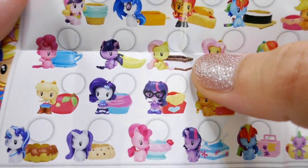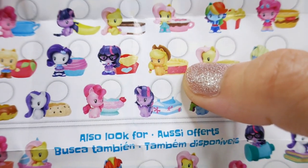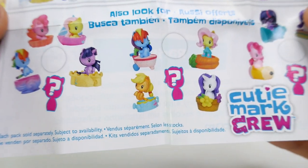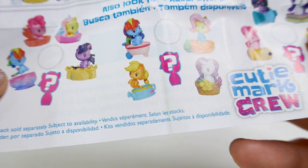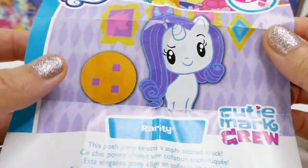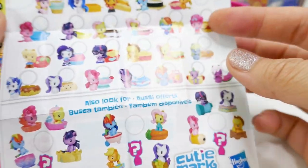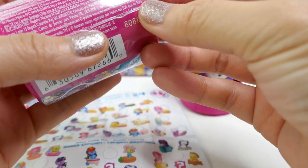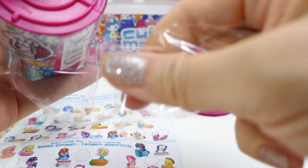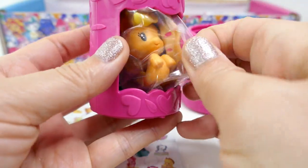Look at the checklist — there's Fluttershy with an ice cream sandwich, Applejack with a piece of pie, a little lunch box, a milk carton, and some extra ones down here too. These are so adorable! On the back here is Rarity — super cute. This is the little poster. Let's go ahead and open another one.